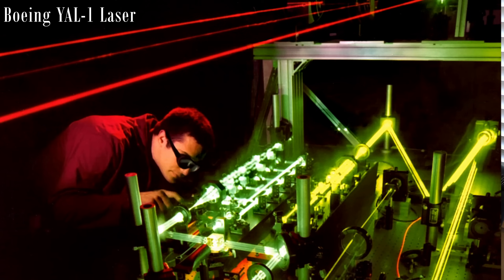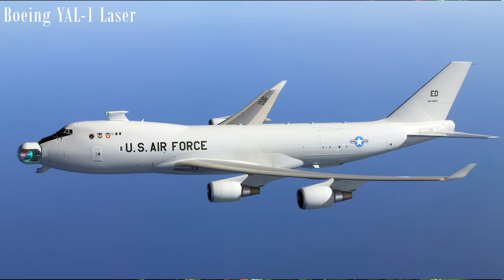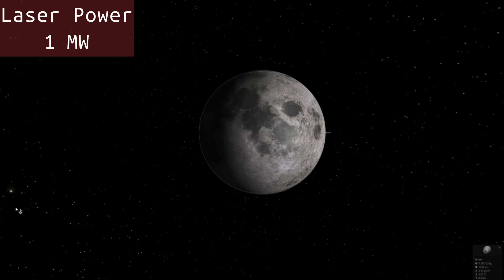One of the most powerful lasers on earth was developed by the Department of Defense and mounted on a Boeing 747. It was used for shooting missiles out of the sky, and it was a megawatt power laser. So now we're going from watts to megawatts — that's a million times more powerful than the laser that I use. So let's change our power here to one megawatt.